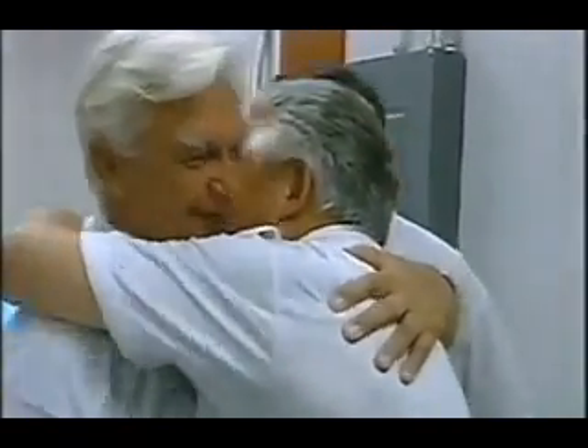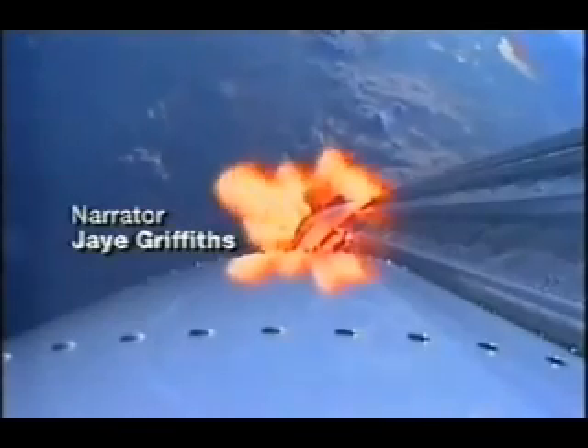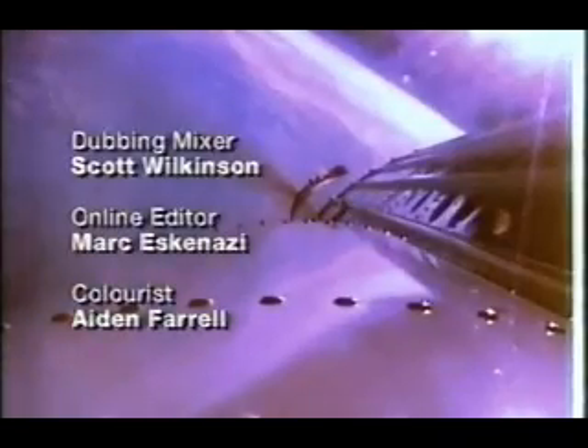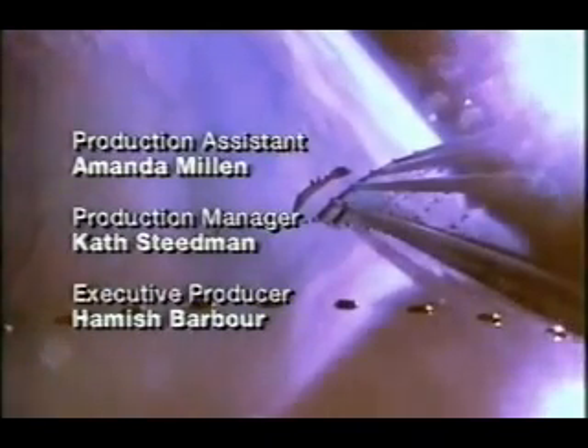The engine-operative parameters continue to look marvelous. Booster engine cut off. Everything looks good there. We have staging. Boost phase chill-down right on time.